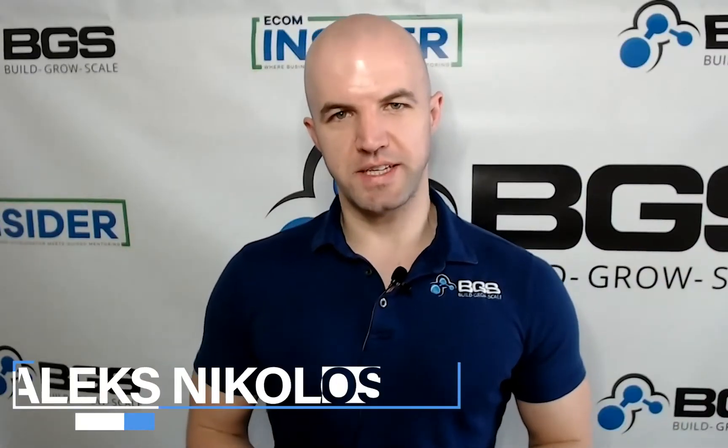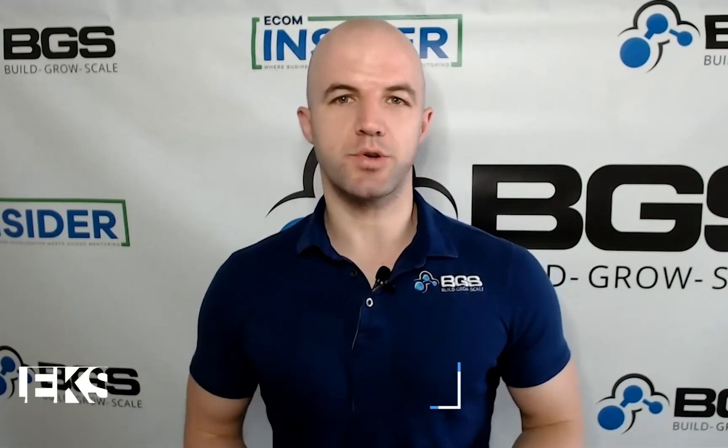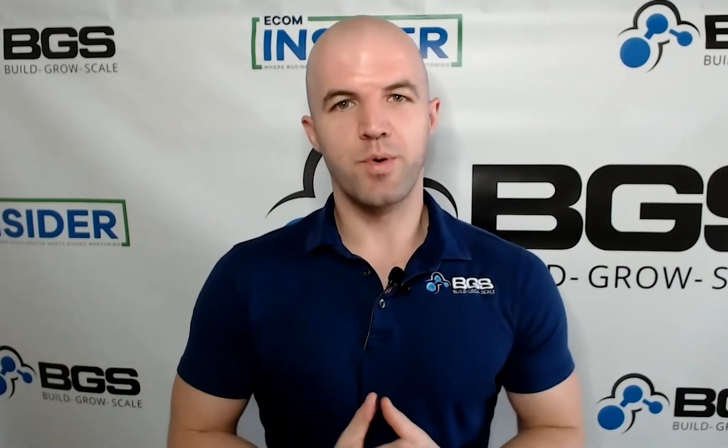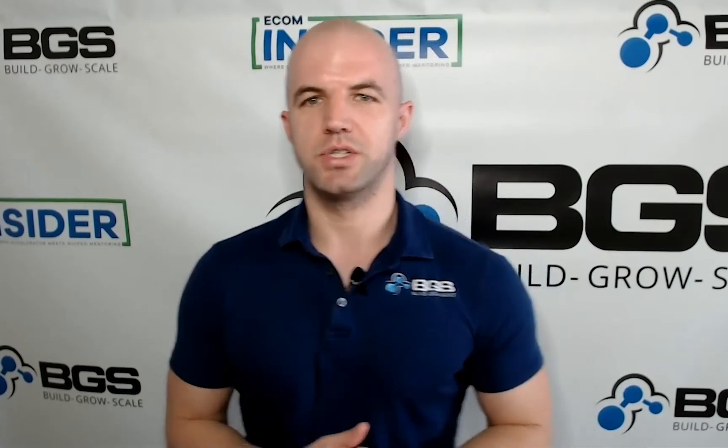Hey there, Alex here from BGS. I'm a revenue optimization expert and I help e-commerce businesses grow and scale through optimizing their website. And in this training, we're going to talk about the best and easiest AOV boosting trick that you can use for your e-commerce store.